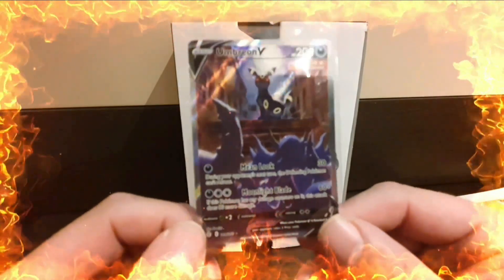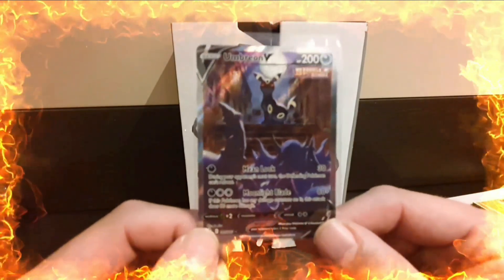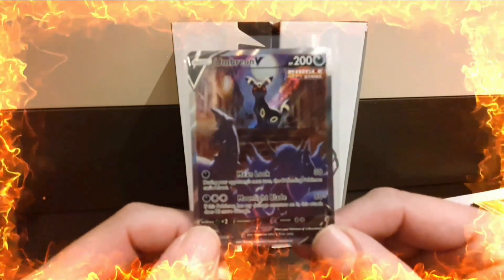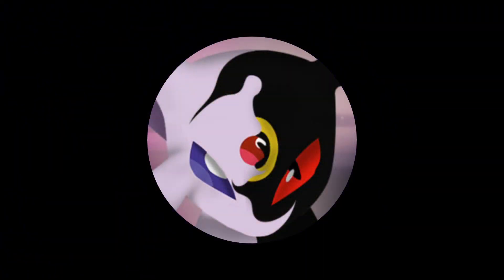So that's my submission! Let me know in the comments what your favourite card was and whether you think I'll get good grades. I'll do a video when they return - thanks for watching, see you next time!